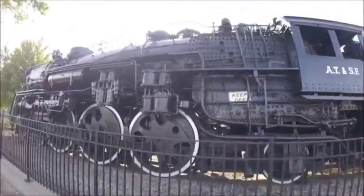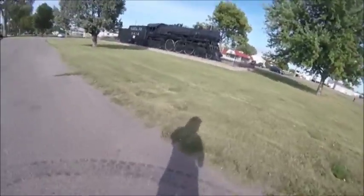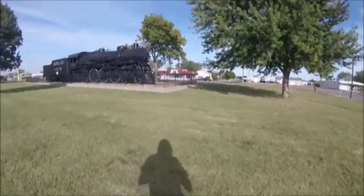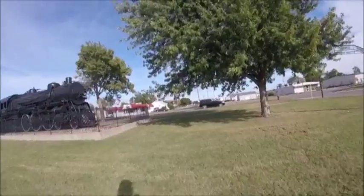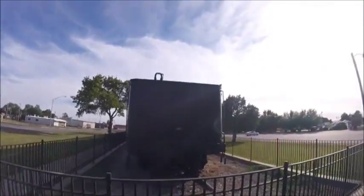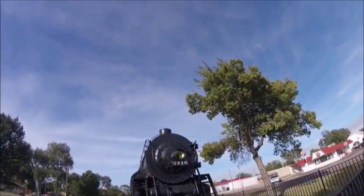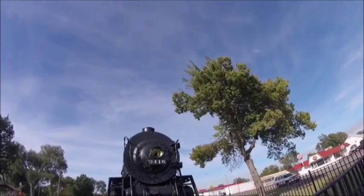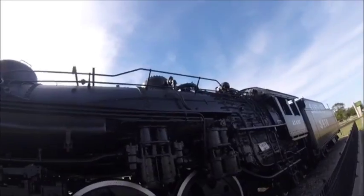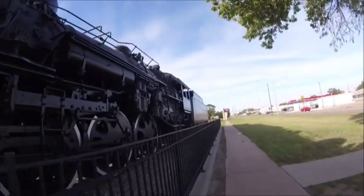Atchison Topeka and Santa Fe 3416 was retired in the 1950s, and in 1956 was donated to the city of Great Bend, Kansas, then put here on static display in Britspa Park. It is one of six surviving Atchison Topeka and Santa Fe 4-6-2s that survive today, and 3416 can be found here at Britspa Park in Great Bend, Kansas.